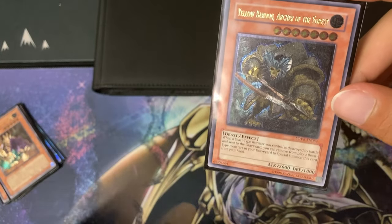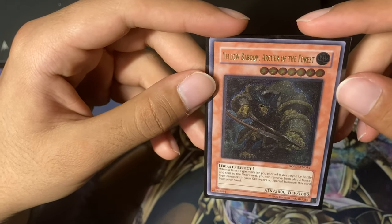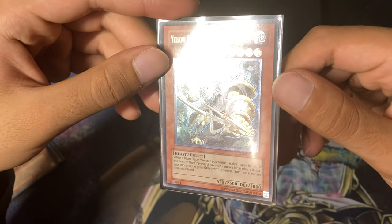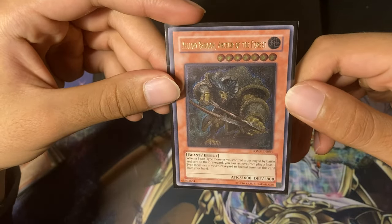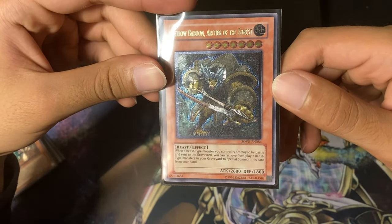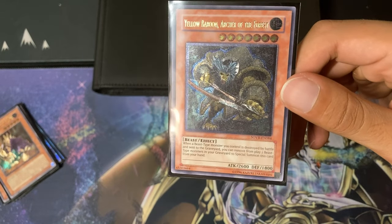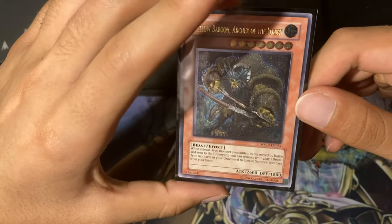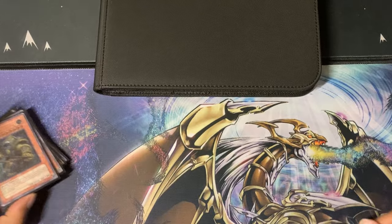I'm going on vacation, so I wanted to make the video now — it'll probably get uploaded after I'm home. This is the last card I'm going to show before getting into my binder. We've got Yellow Baboon, Archer of the Forest — I just like how this thing looks; cool foiling on it. It's out of Stardust Overdrive, I think — the set with Majestic Stardust Dragon as the Ghost Rare. A cool Ultimate Rare out of there.